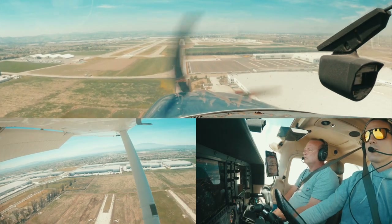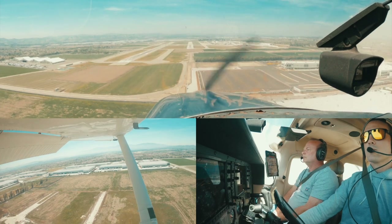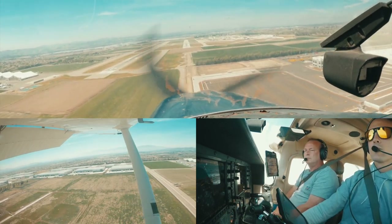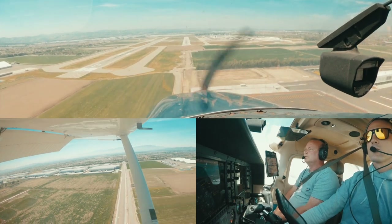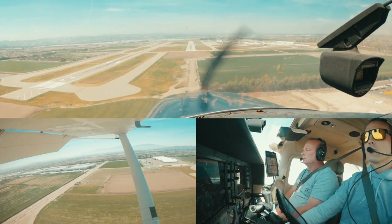Diamondstar 6L Fox, number 2, follow company, catching down, 26L, cleared for the option. Number 2, follow company, 26L, clear for the option, 6L Fox. Dakota 790, number 2, follow the Diamondstar, mile ahead, runway 26L, cleared for the option. Flight for Rapid 26L, following Diamondstar, traffic inside. Wind sock is right down the runway.